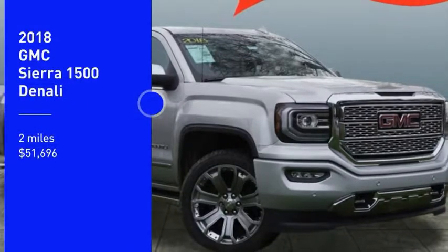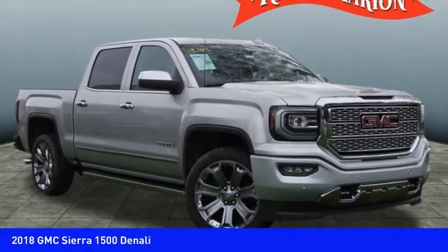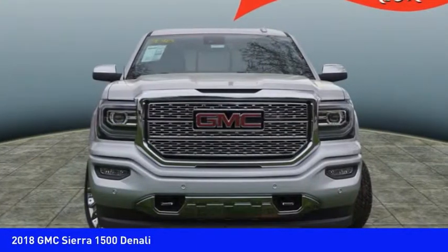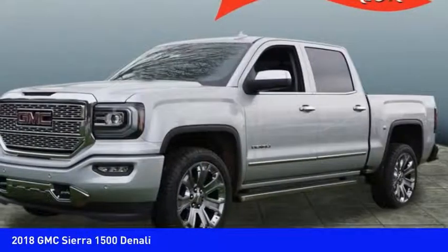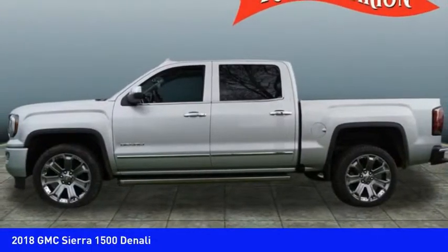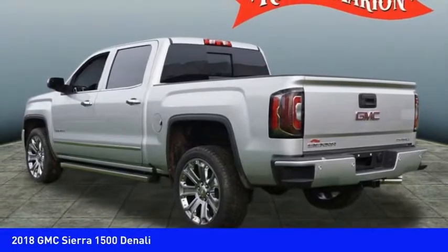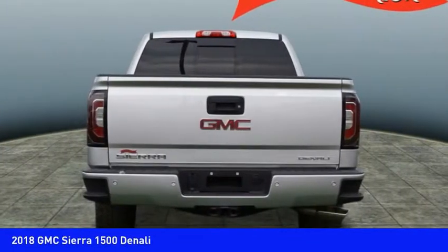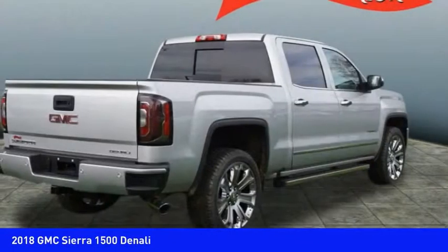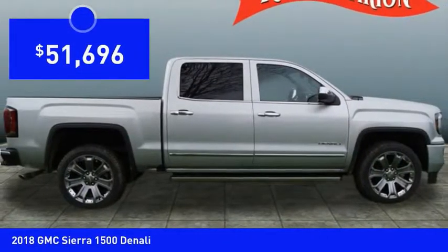You are going to love the 2018 Sierra 1500. The GMC Sierra is a full-size pickup with all the functionality you could expect. With multiple trim levels, the GMC Sierra provides a wide range of features for you to enjoy. Power and advanced technology can both be found in this fantastic truck, and it is priced below $55,000.